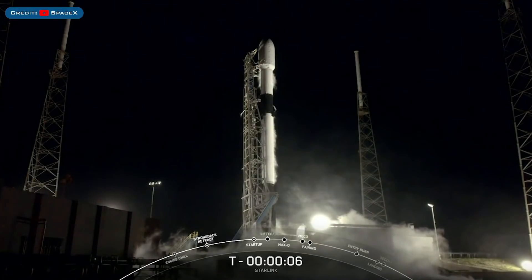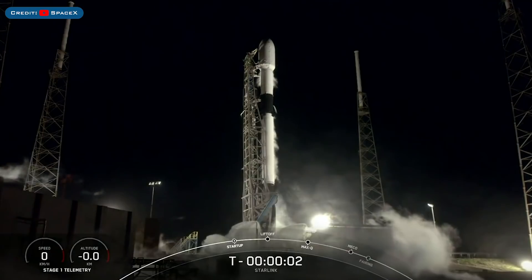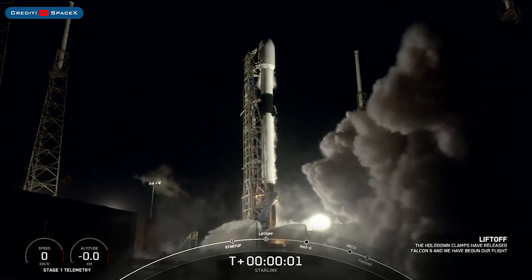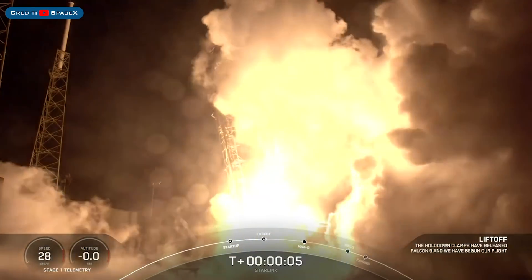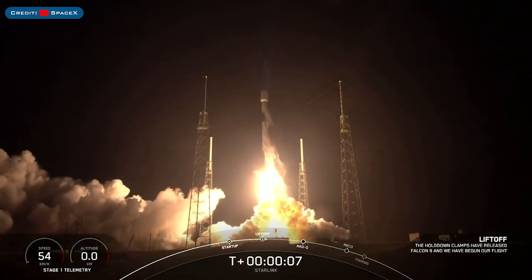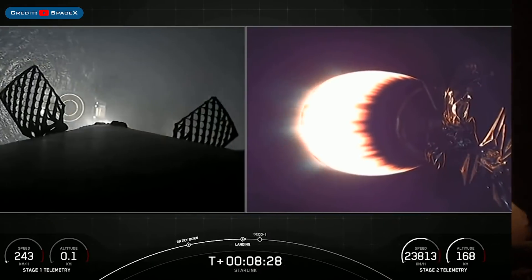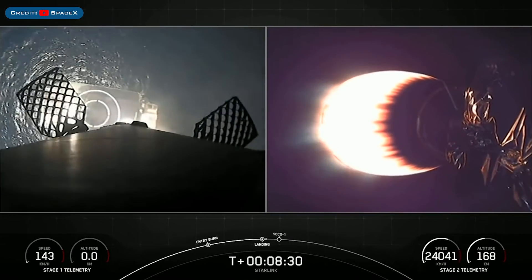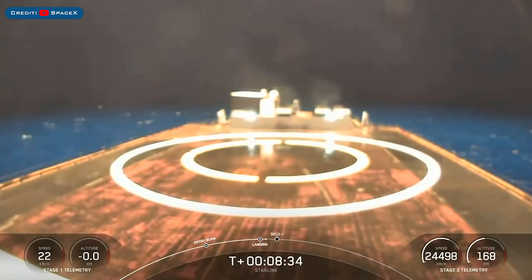Starting this video, we have another batch of 60 Starlinks launched with the Starlink 24 mission on Thursday. The booster which launched this mission, B1060, then landed successfully for the 7th time on the droneship Just Read The Instructions.